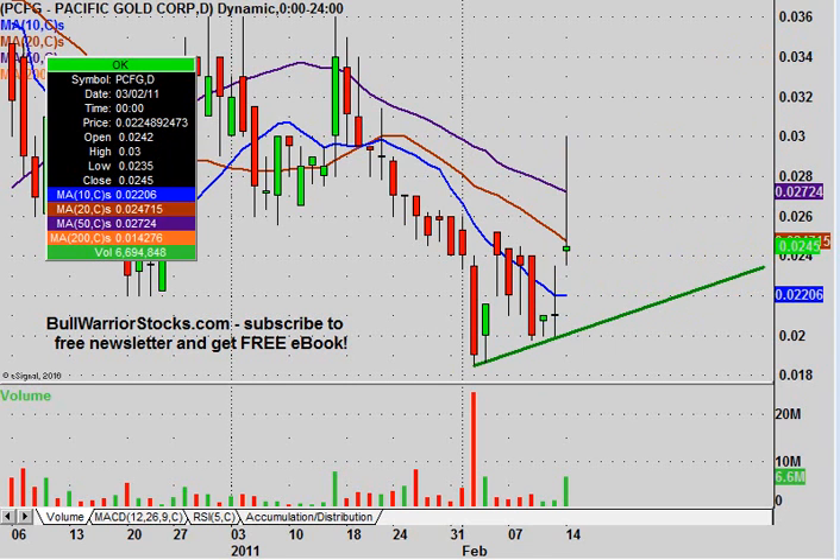The last thing I want to end on is that there was definitely a nice volume bar today, so hopefully this continues to increase. Maybe the company put out news or something, but keep your eye on volume — there's definitely a lot of interest in the stock today. If volume can increase or at least stay relatively bigger than what all these previous days have been, that would be a great sign.